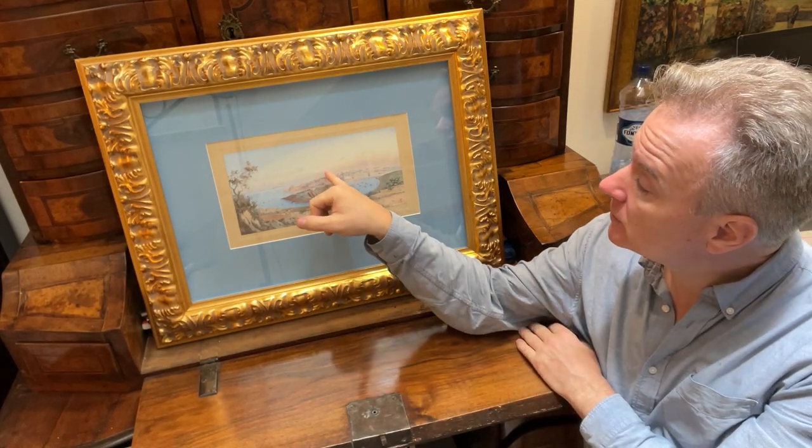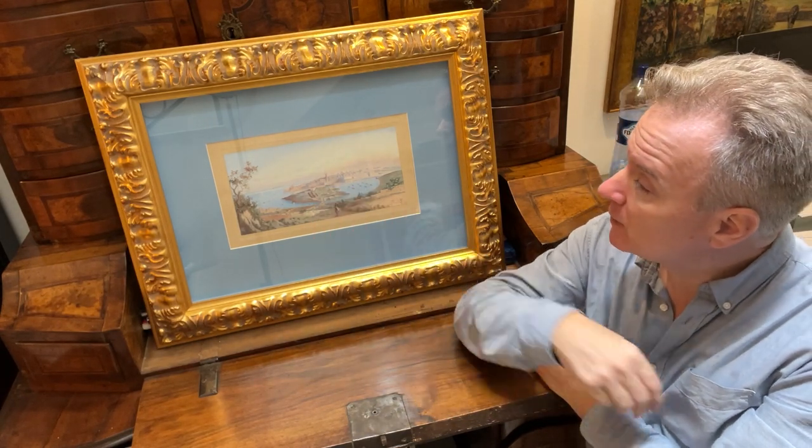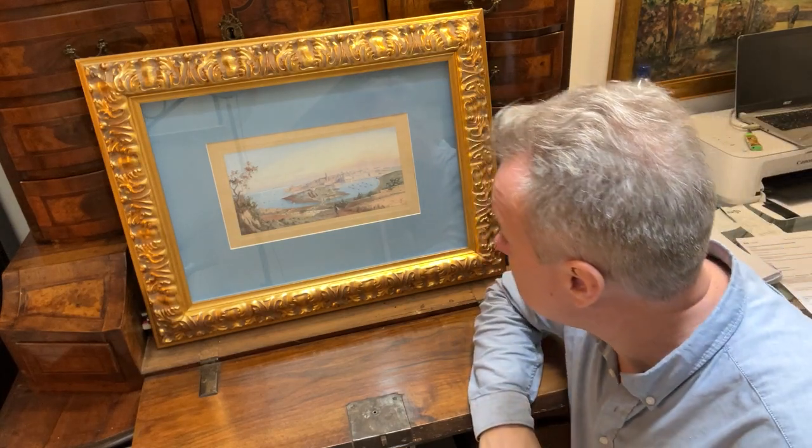It shows the English church with the spire — I think that was about 1840 — without the Carmelite church or the dome, which is there now and was built around 1960-70.